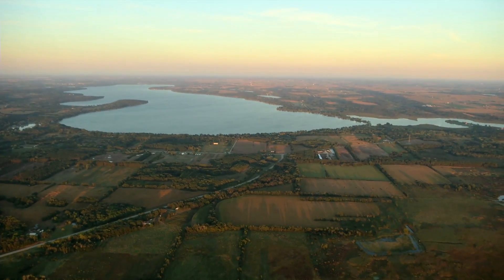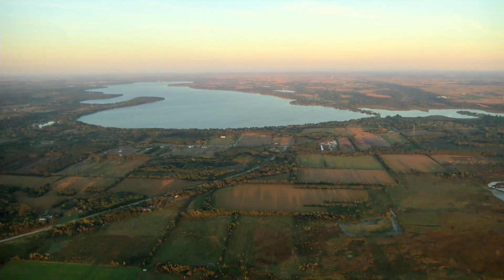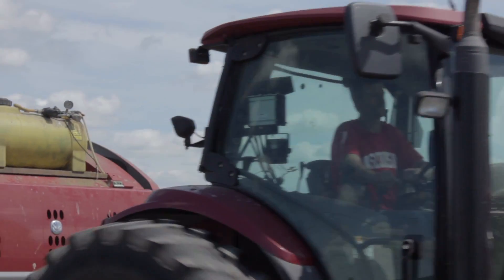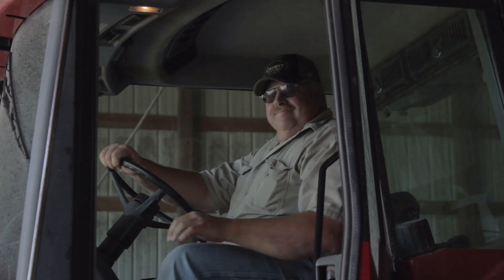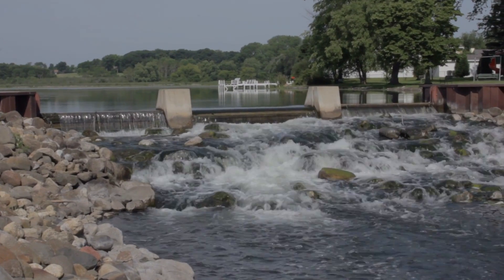Every drop of water that falls in the 107 square miles surrounding Green Lake eventually ends up in the lake. That's one reason why farmers go above and beyond to make sure the stormwater runoff from their farms is clean and free of nutrient pollution. In just five years, they've installed over $1.8 million in best management practices to improve their soil health and downstream water quality.